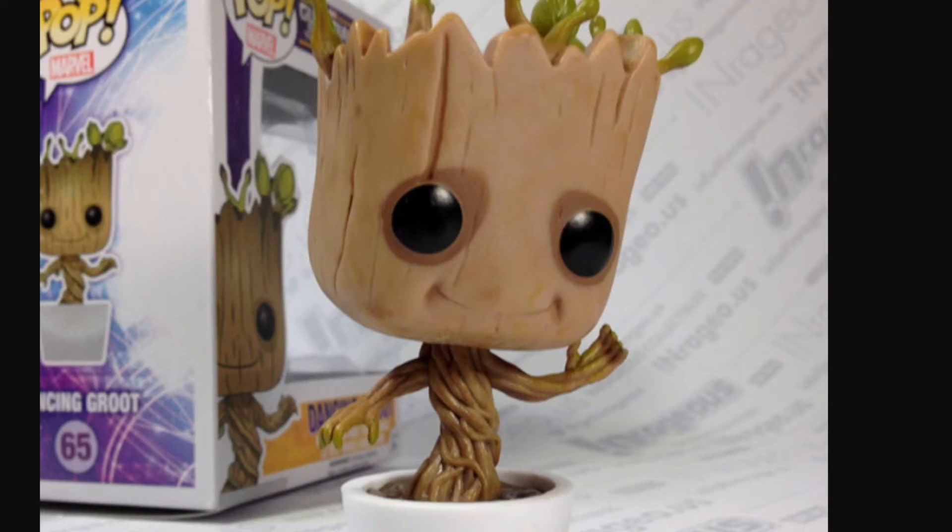Number 1: the dancing Groot pop. Yeah, he dances — he's in a little cup and he dances. He's adorable and he's awesome. He's my favorite pop. What's your favorite pop? Let me know in the comment section down below.